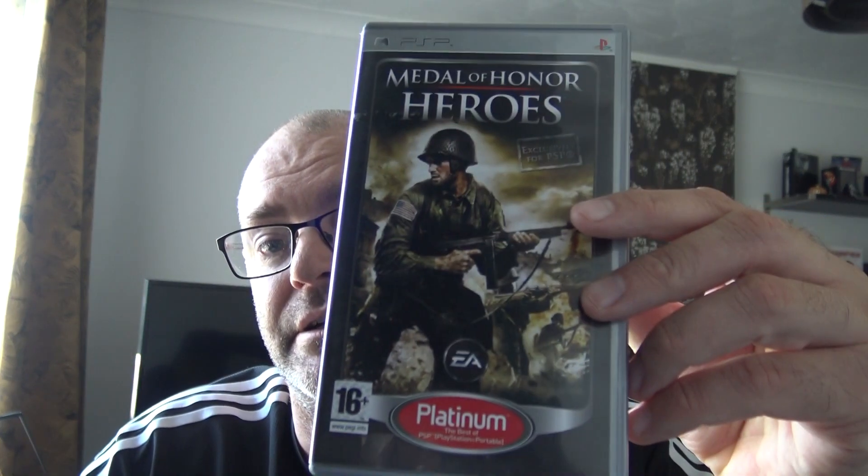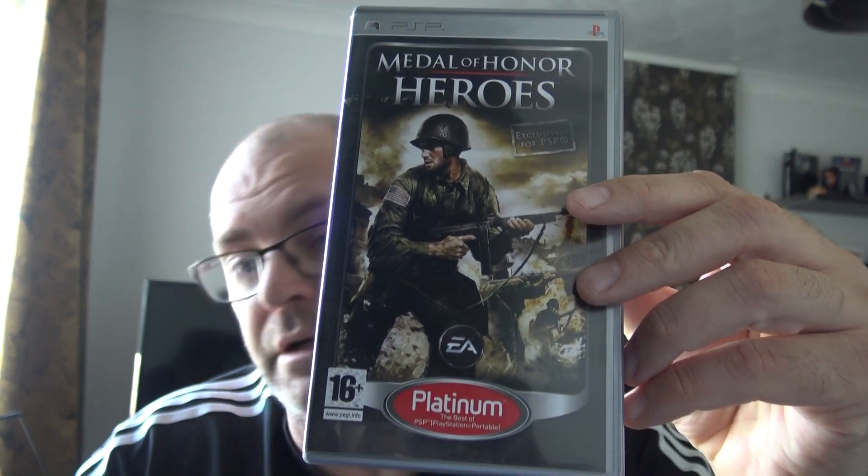I paid £3.86 including postage — can't go wrong with that. Happy with that. So on to COD — got four games.